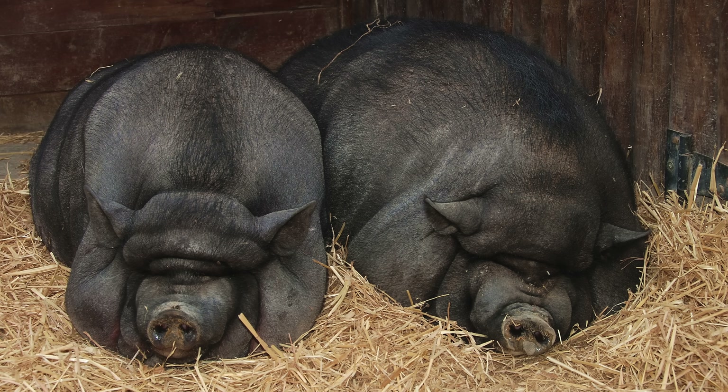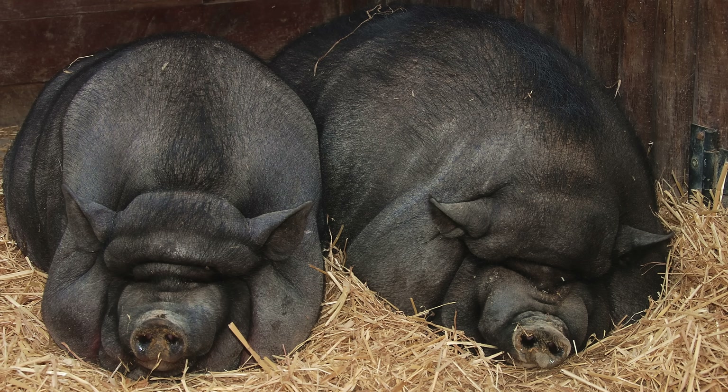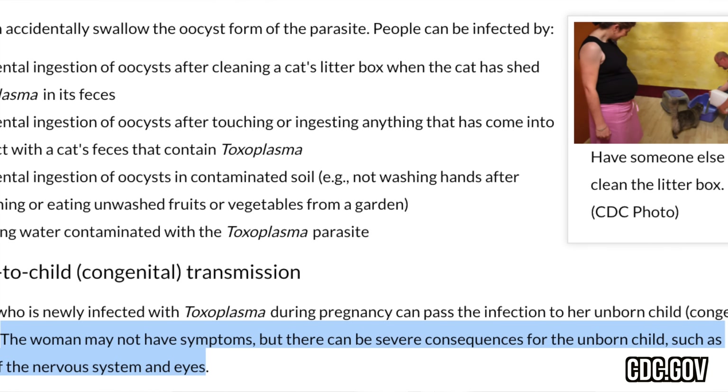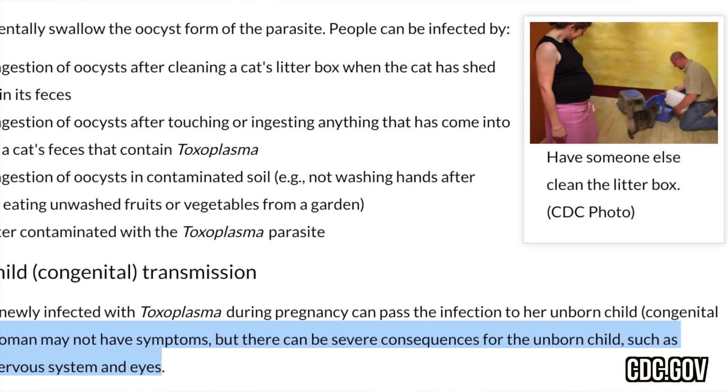This disease was found to be congenital, passed down from mother to baby. Today, we tell pregnant women not to clean the cat's litter box due to the risk of transmitting toxoplasma to the unborn baby.